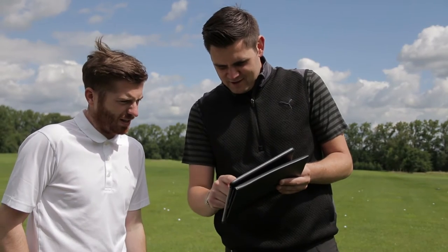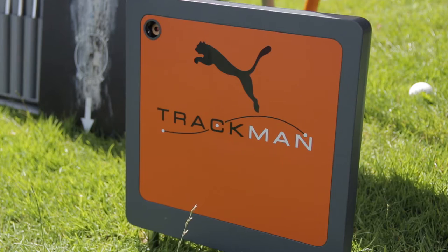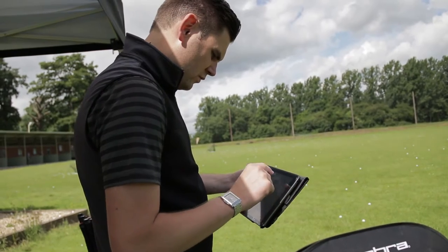As part of the Cobra fitting experience, players have the opportunity to compare performance from our latest product versus their current clubs, with data from the latest Trackman launch monitors to add to the visible differences in performance.